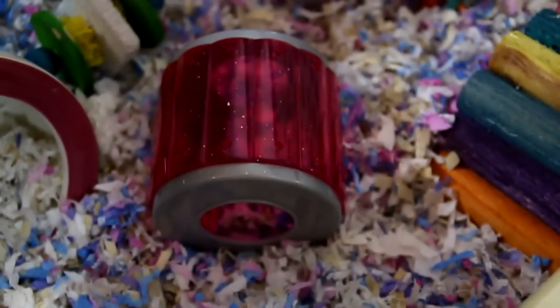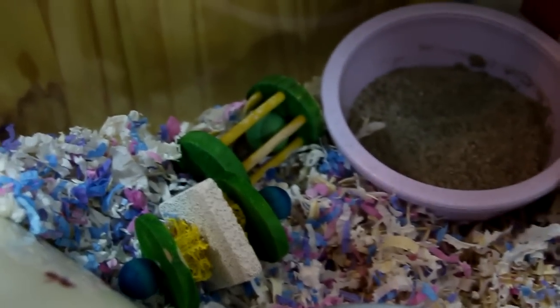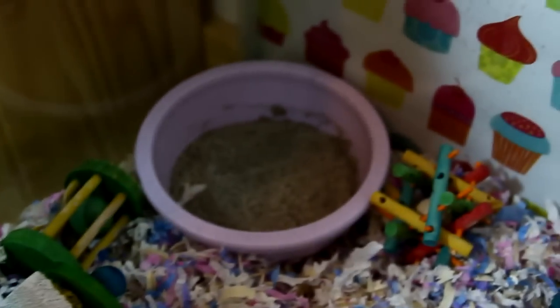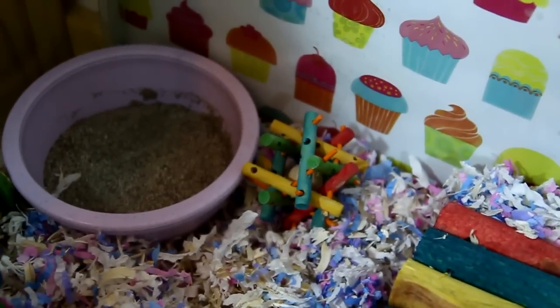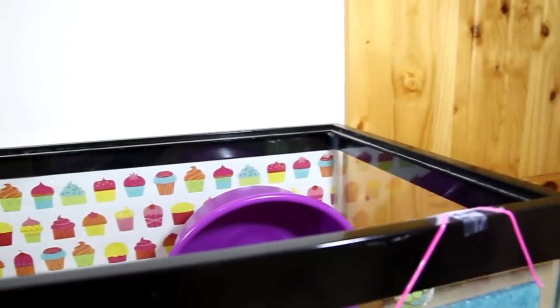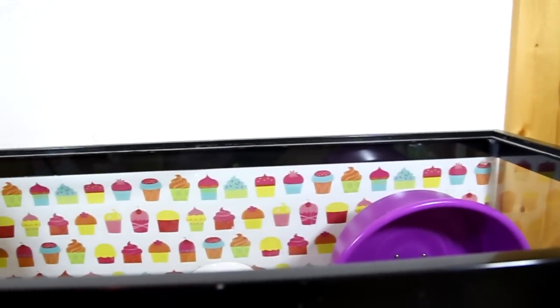Right here we have an All Living Things galaxy tunnel, and right here we just have two wood chews — one's a barrel roller chew and one is an All Living Things chew. Right here she has her sand bath and a nut nibbler. She does have a lid — I don't currently have it on for filming, but yes she does have a folding mesh lid.